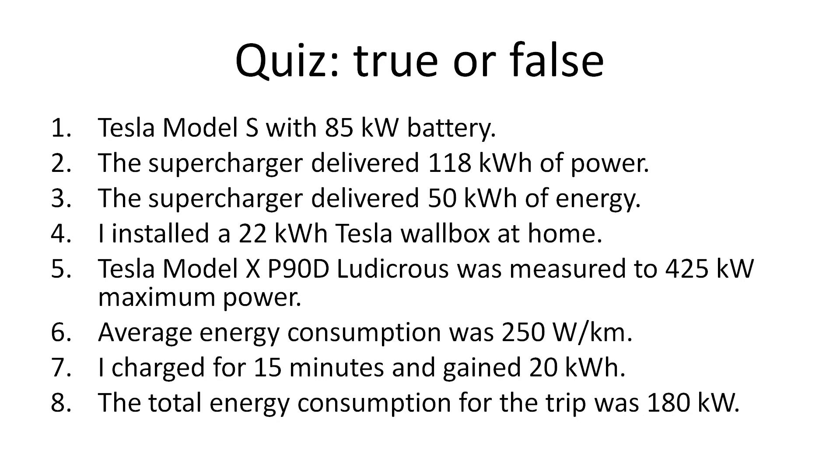So you know it sounds really simple, right? It took me less than one minute to explain this — at least list all the correct units. So let's do the quiz here. True or false? We have eight questions.